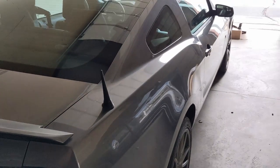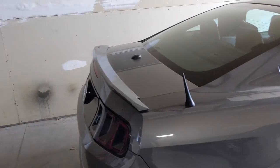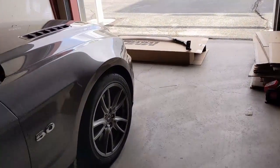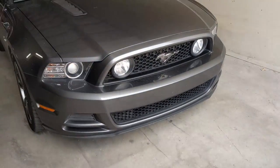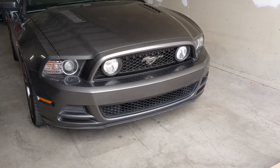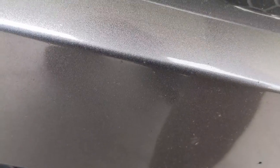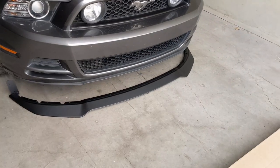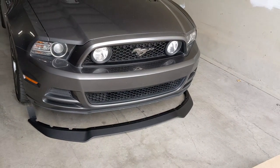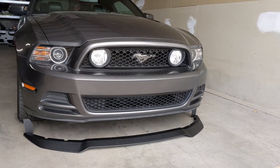Now that I've got the sweet stubby antenna on there, I do have a spoiler that's coming in for this thing — it's supposed to be here next week. But I do have a new chin spoiler. I wanted to make the front look a little bit more aggressive. It still looks good now but the lip on it is a little bit small. The new one is a little bit bigger — it's going to stick out more and make it look a little bit lower to the ground in the front, giving it a more aggressive look, which is what I'm going for.